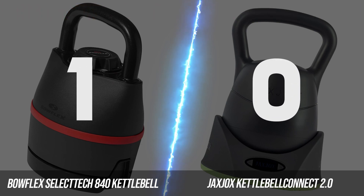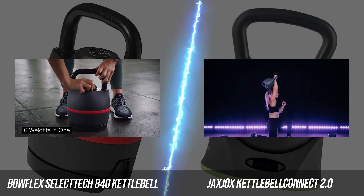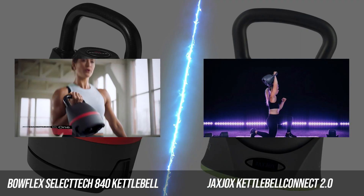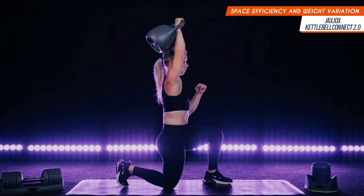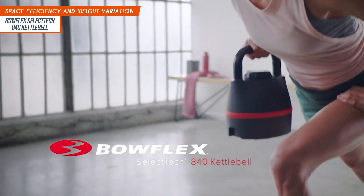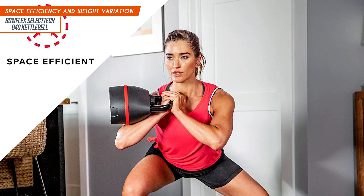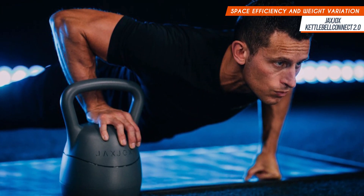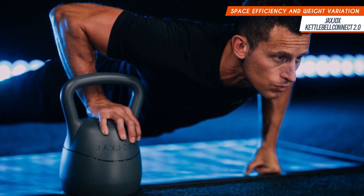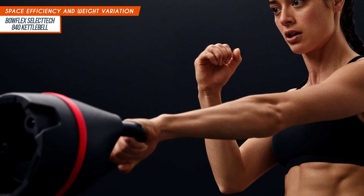Another reason most of us would go for an adjustable kettlebell rather than a collection of various weights is space efficiency and weight variation. Looking at the two units side-by-side, they take about the same amount of space, although the Jacks Jocks is slightly larger. Both kettlebells utilize a plate-locking system that allows you to choose from various weights. The Bowflex ranges from 8 to 40 pounds, while the Jacks Jocks ranges from 12 to 42 pounds. However, the battle won't be over without actually testing weight accuracy — upon checking, the Bowflex's weights are as accurate as they come.